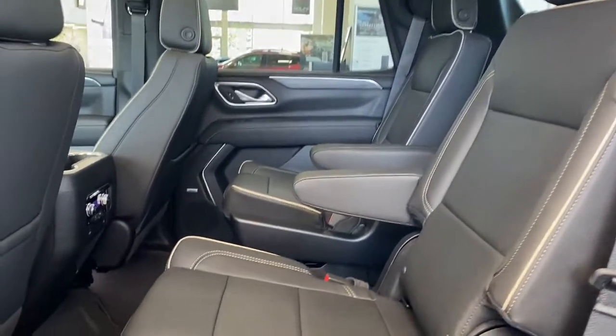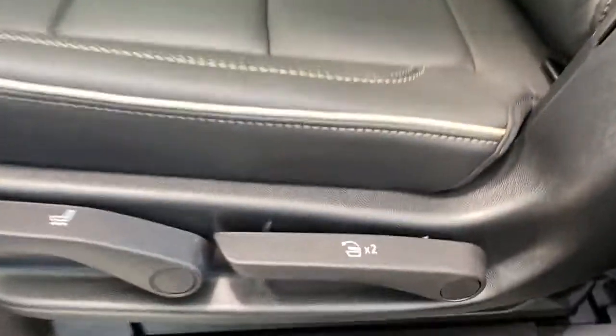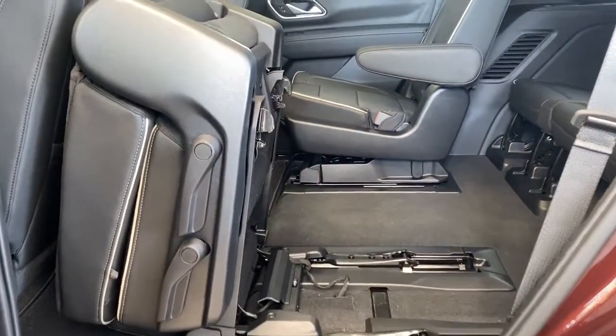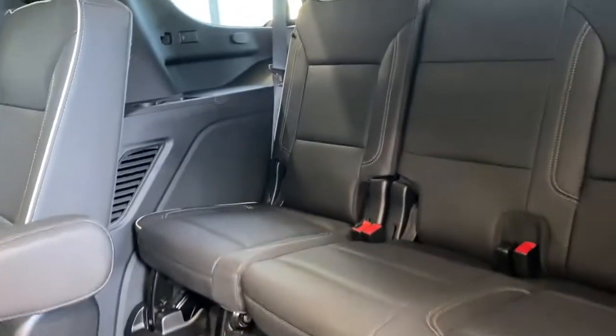To gain access to the third row, take the center aisle or pull the lever on the side of the seat — just like that. In the third row there are three additional seats with cup holders and USB-C plug-ins on either side.